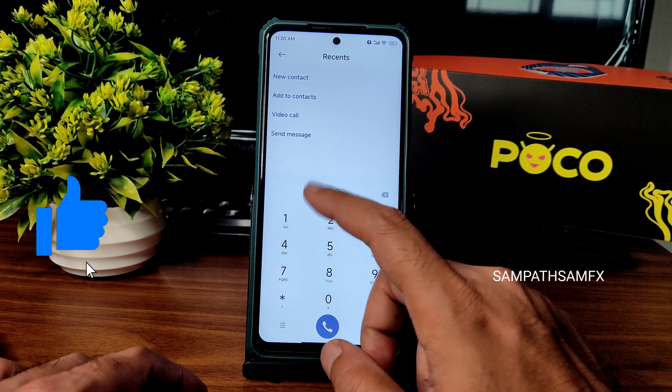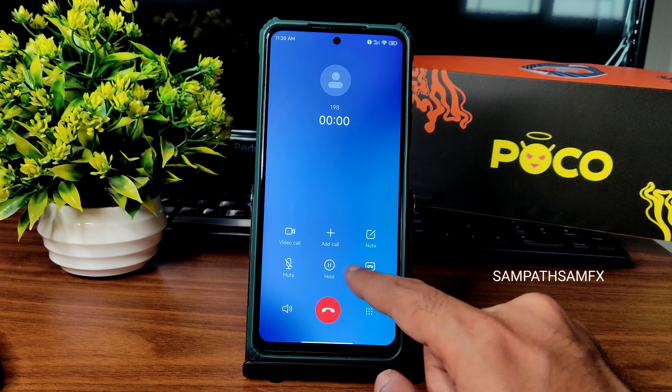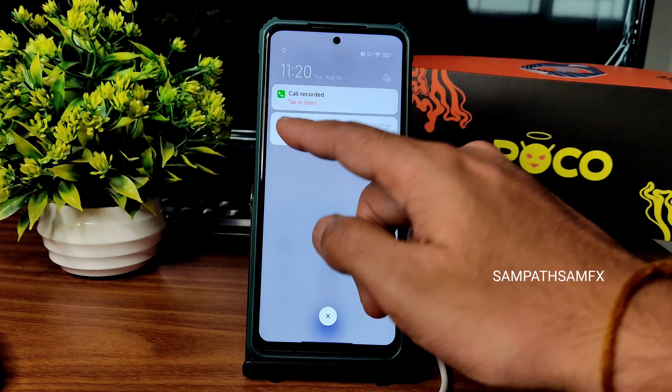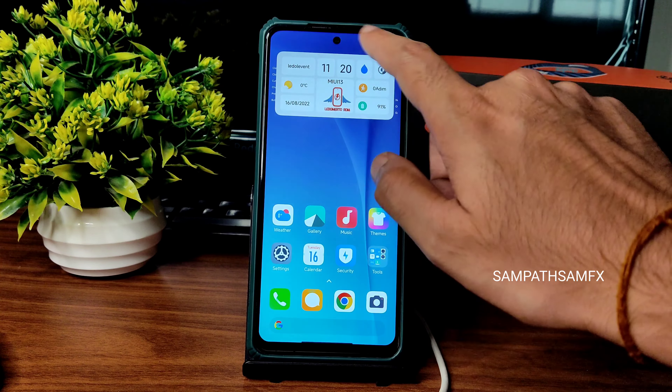This is the dialer we get here. You can directly make video calls from this particular one. Call recording is also available, which is not a problem — you'll get a notification here for the recorded call.